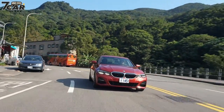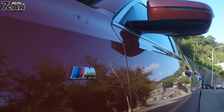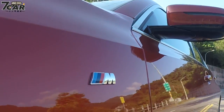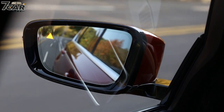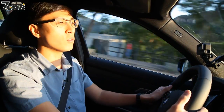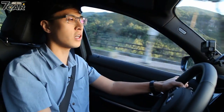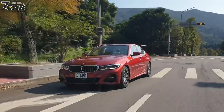The BMW 320i is equipped with the 5AT BMW Personal Co-Pilot advanced driver assistance system, which has reached Level 2 autonomous driving capability. This includes Adaptive Cruise Control (ACC), lane keeping assist, forward collision warning, and automatic emergency braking, as well as intersection traffic alert. The driving seat features sport seats with strong lateral support, though the lower body may feel some firmness from the sporty chassis tuning.